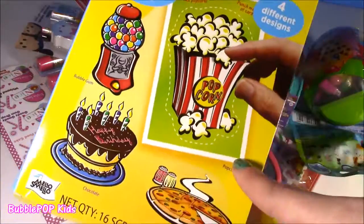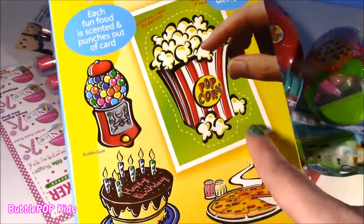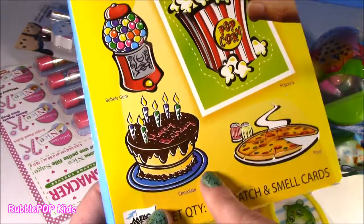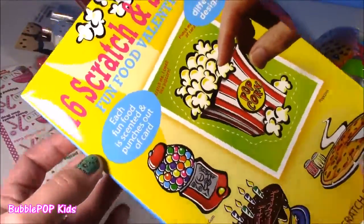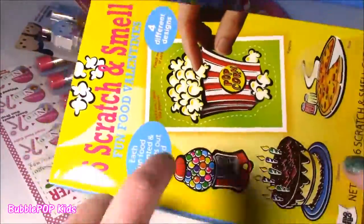Scratch and Sniff little valentine cards. Look how cute — they have popcorn, bubble gum machine, cake, and ooh, they got pizza. Gotta check those out. Never too late for something so cute.